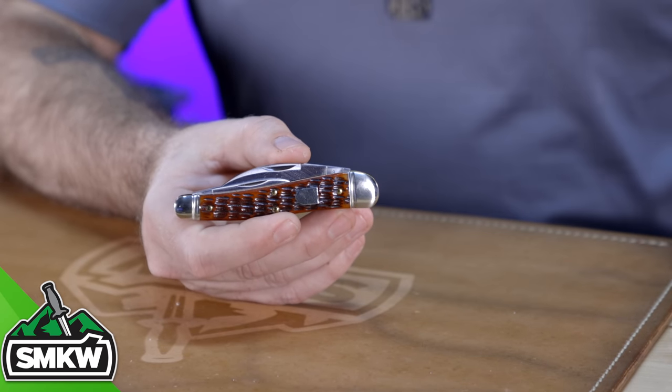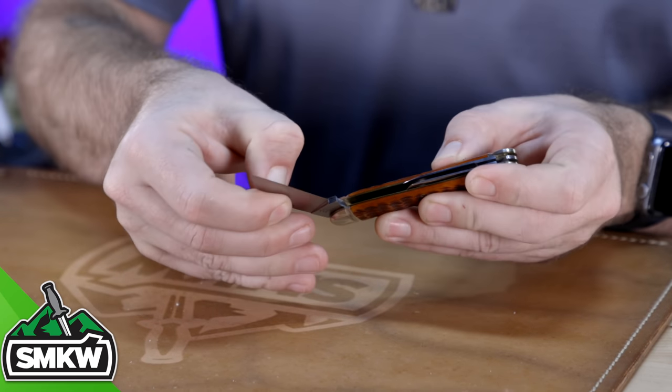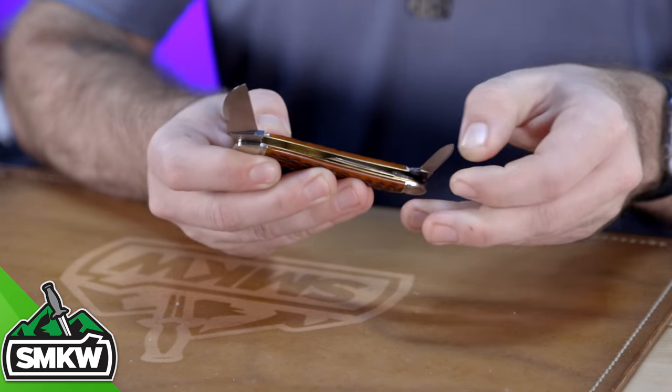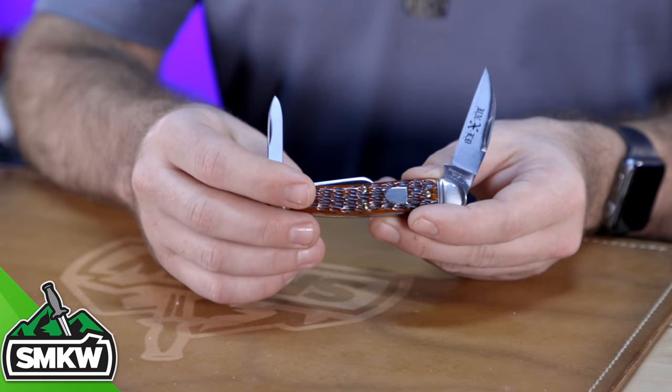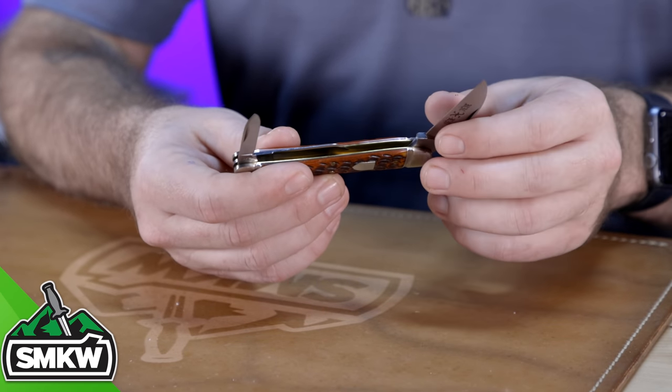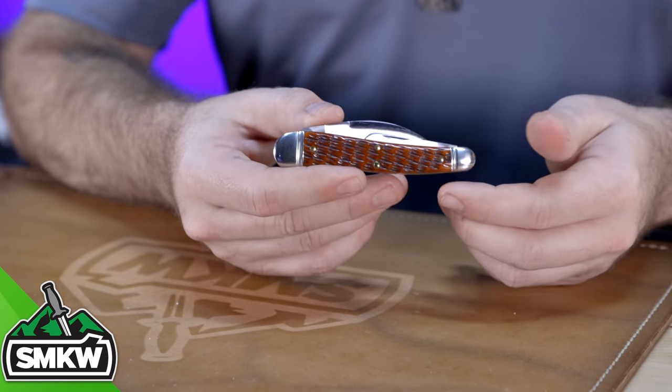Now for my favorite traditional folder — this one's kind of interesting. This is my GEC Seahorse Whittler, and this has definitely been one of my favorites throughout the year. I really love this thing. This is from their Northfield line, Seahorse Whittler pattern, with a 1095 carbon steel blade and jig bone handles. I'm a huge GEC fan, and when they came out with this one I had to get my hands on it. I tracked this one down and really love those jig bone handles and that Seahorse Whittler pattern. I do carry it and I do use it — all my knives are users.